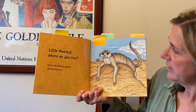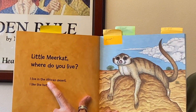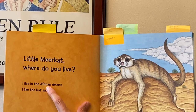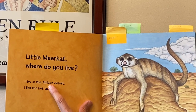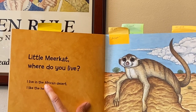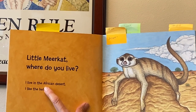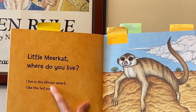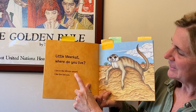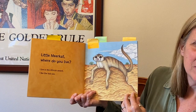'Little meerkat, where do you live?' There's a big word with a capital A — that means it's the name of something. Can you look at that word? I see a smaller word inside this big word: C-A-N — that's one of our snap words. Let's try stretching it: A-fri-can. African! 'I live in the African desert. I like the hot sun.' There he is, laying on a huge mound. I wonder what that is.